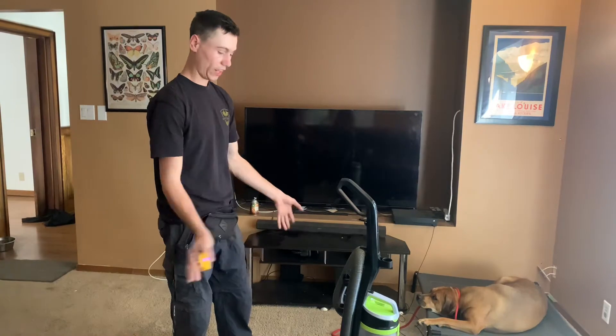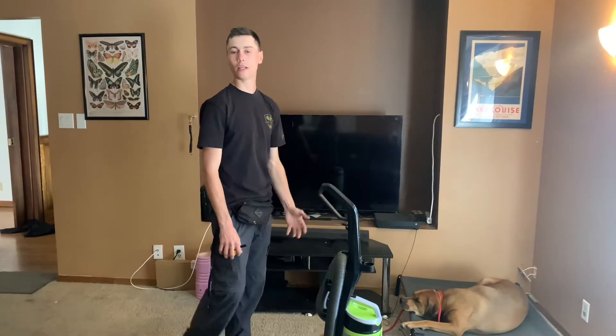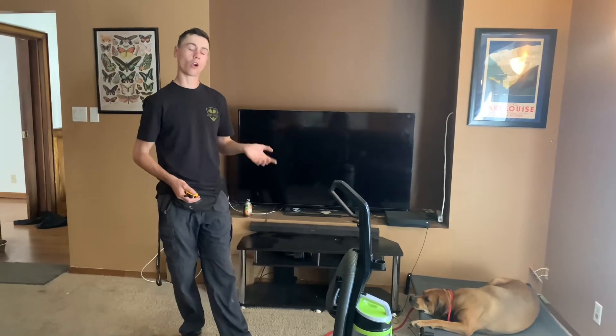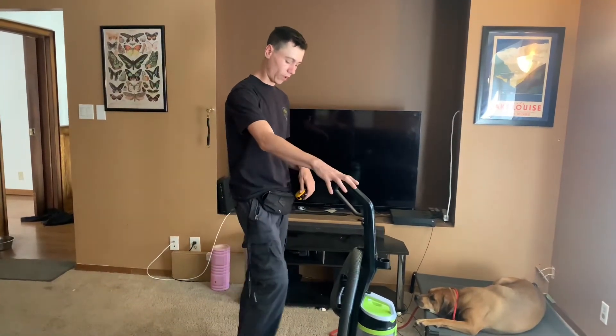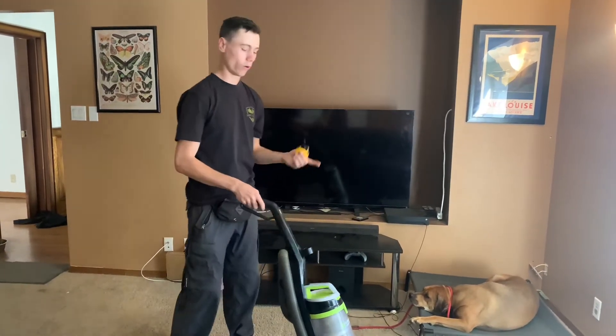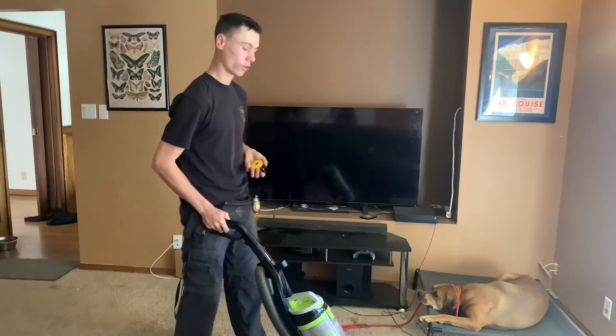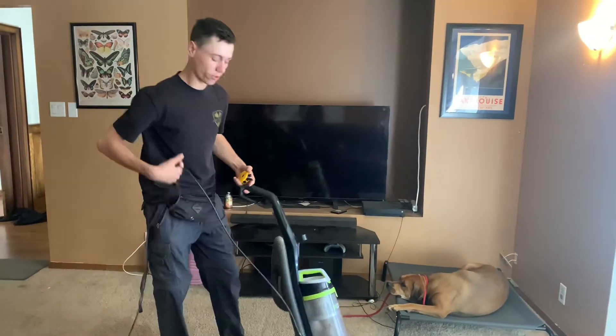We haven't actually done anything to stop any behavior here other than using the behaviors and obedience cues that we've already taught him — calm on command and just the general state of mind that he's expected to be in in the home, no matter what's going on. Whether the cat's running around, whether the vacuum's going, or somebody's knocking on the door — this is the state of mind he's expected to be in, and he knows that.